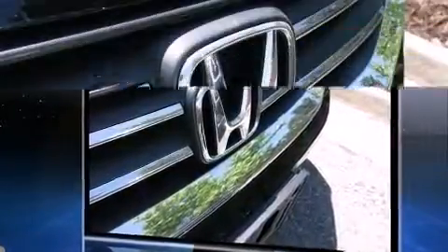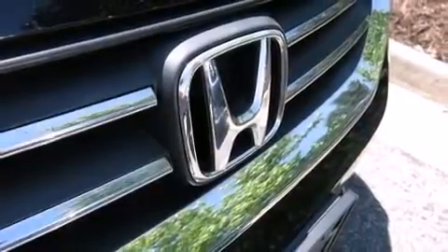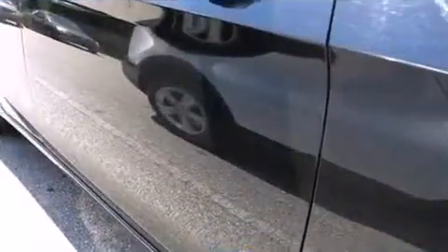Top features include remote keyless entry, one-touch window functionality, fully automatic headlights, and air conditioning. Enjoy your favorite music via the stereo system, which includes a CD player with MP3 capability.